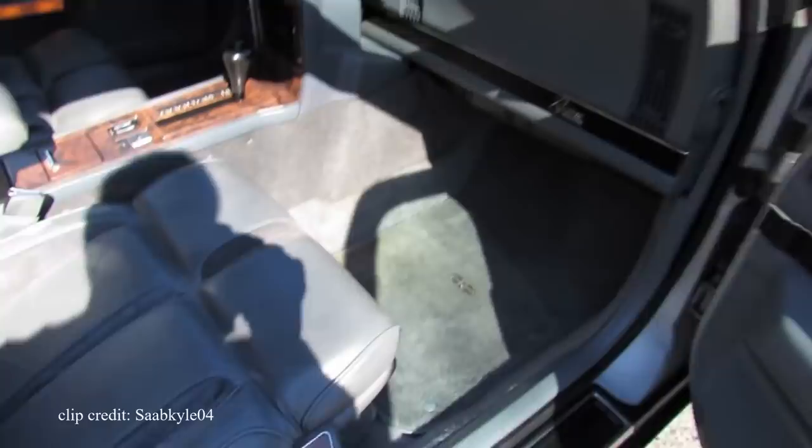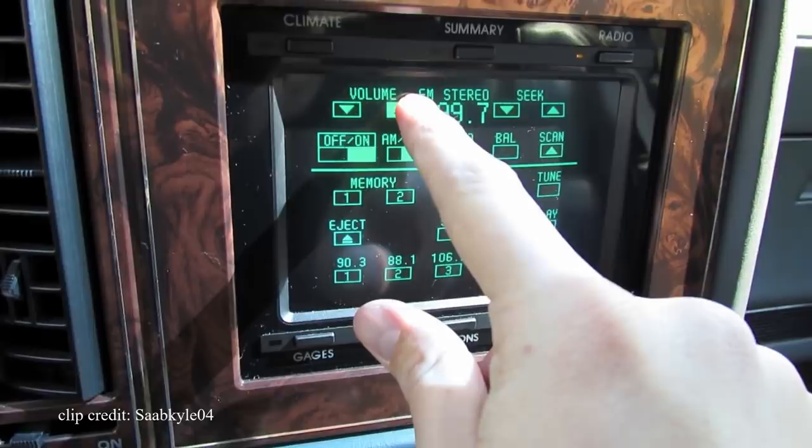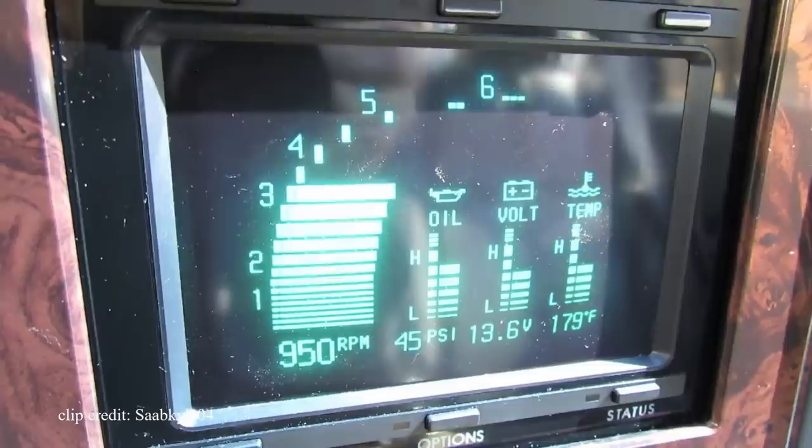Unfortunately the Riviera's sales plunged in 1990 and the line ended far too soon. The sales drop was not attributed to the graphical control system, but rather a variety of factors at the time. It's really a shame, because think of all the groundbreaking features Buick could have created if they'd kept the line and focused on keeping it technologically revolutionary.